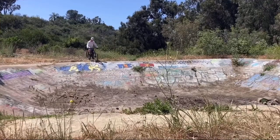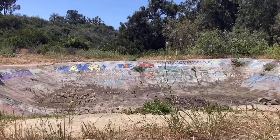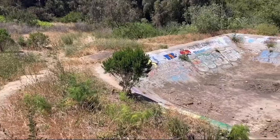Hello everyone, this is part two of me going over my favorite riding spots in San Diego. I left a vote up on Instagram and the majority of you guys said that you wanted me to make this video next, so let's jump right into it.